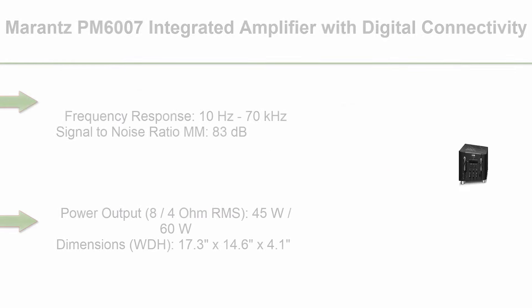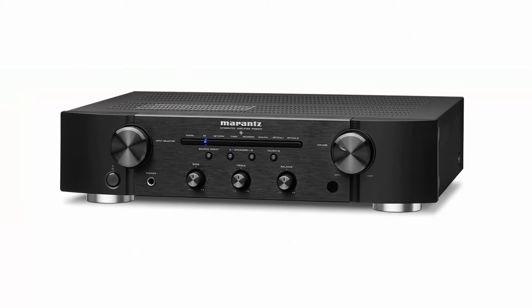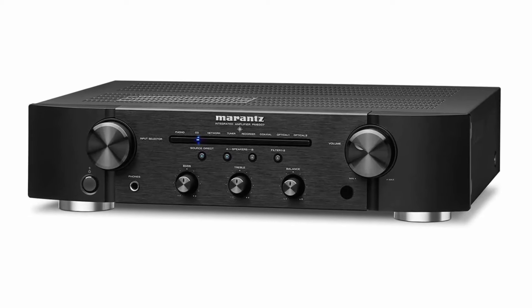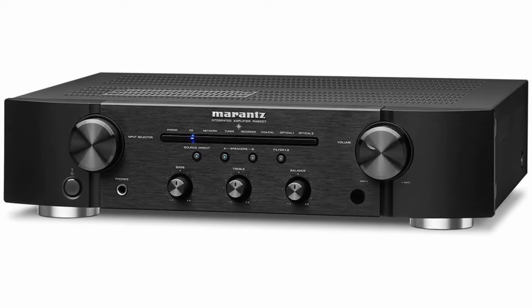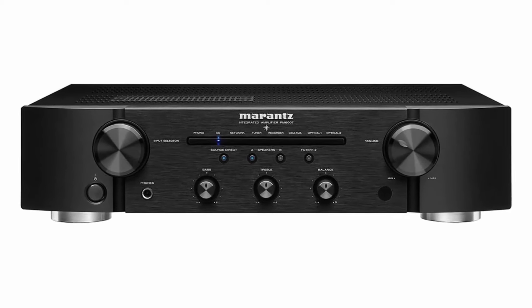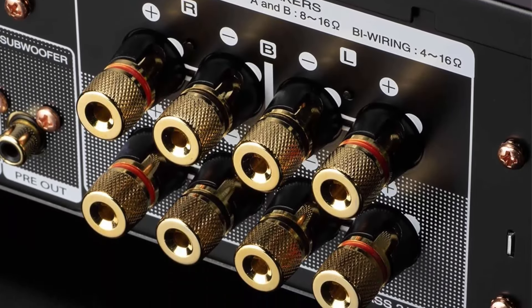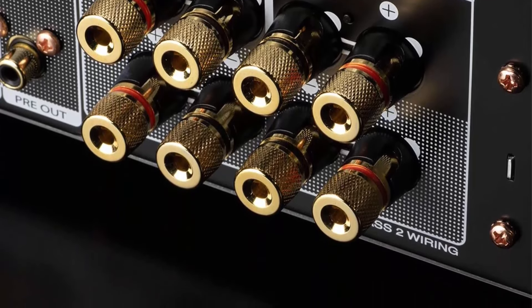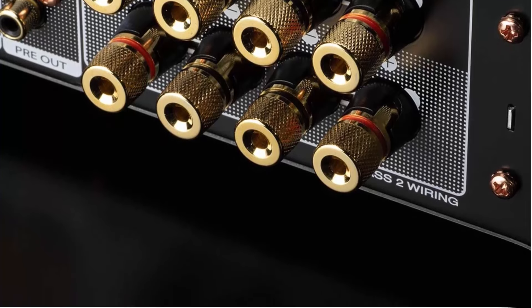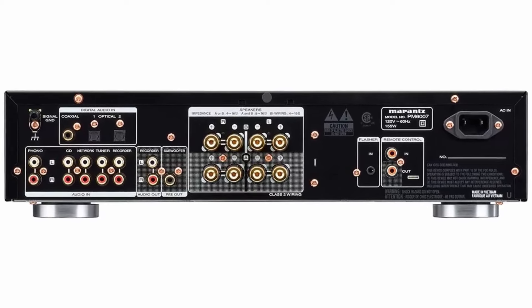Top 4: Marantz PM6007 Integrated Amplifier with digital connectivity. Frequency response: 10Hz–70kHz; Signal-to-Noise Ratio MM: 83dB; Power consumption: 155W; Power output: 45W at 8 ohms, 60W at 4 ohms; Dimensions: 17.3 x 14.6 x 4.1 inches. The current feedback amplifier technology provides wide bandwidth and high-speed sound reproduction. In combination with a high current power supply, the PM6007 holds a large energy reserve to easily drive even the most demanding speakers. Advanced thermal compensation avoids memory distortion for clean amplification under any circumstances.